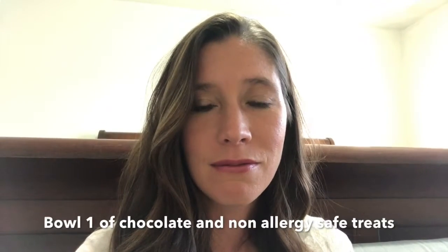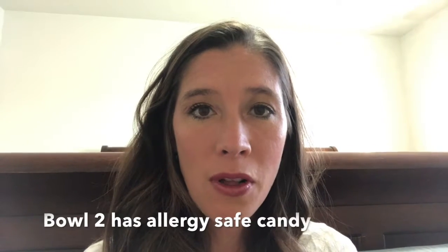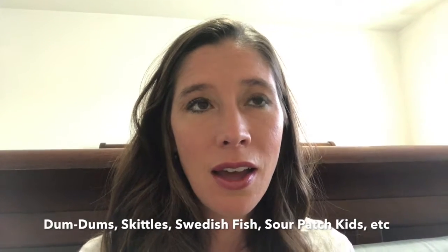So what I do is I have three bowls at my house. I have one bowl that has chocolate — Hershey candy bars, M&Ms, those kind of things. I don't do peanuts just because we get nervous about peanuts with my daughter because she's super, super severe. She's also severely allergic to milk, which chocolate has, and nuts and eggs. Then I have another bowl that has Dum-Dums, Starburst, Skittles, things like that, Swedish Fish, Sour Patch Kids.